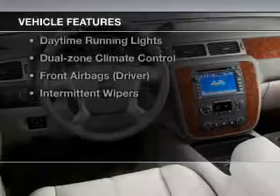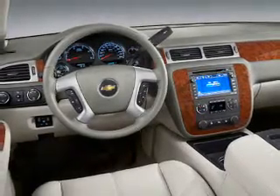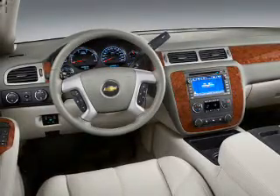With notable features like keyless entry, cruise control, power steering, and air conditioning, you won't want to miss out on the opportunity to own this amazing ride. Let us put you in the driver's seat today — call or click to contact us.